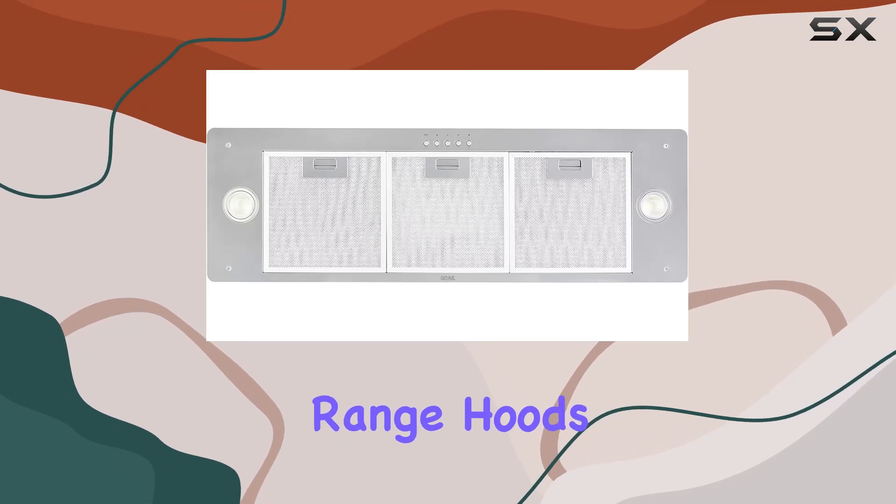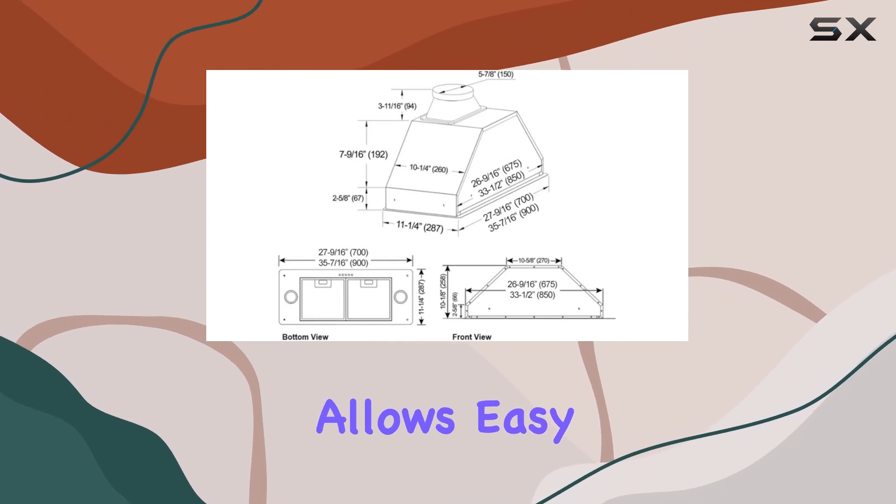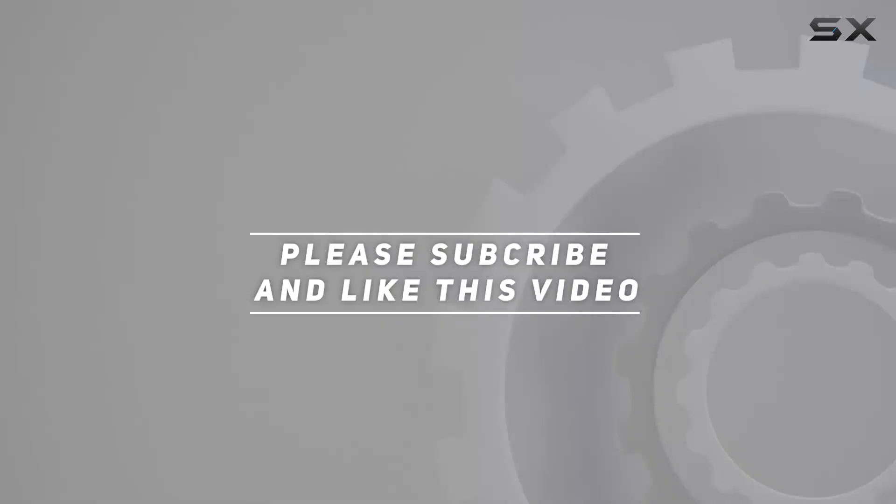Unlike other range hoods that might require you to completely remove the unit for servicing, the Kobe model allows easy access to it. Check out the video description for an updated price, and thank you for watching this video.